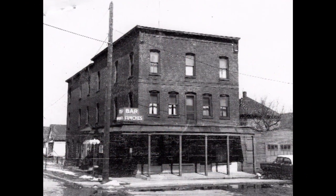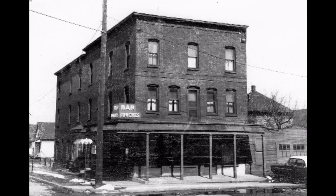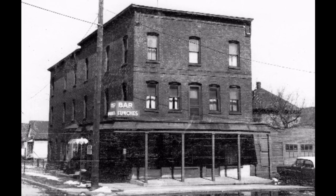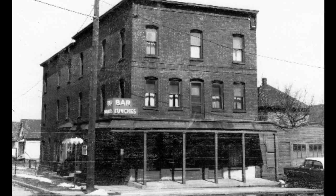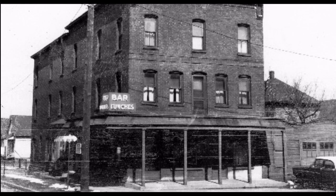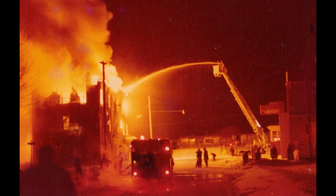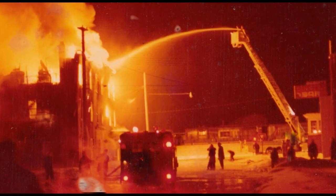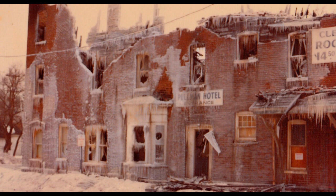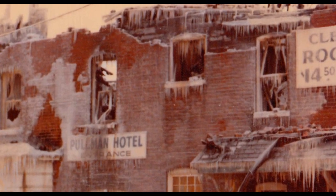As we saw earlier in the video, 22nd Street dead-ends right about the center of the tunnel station, but on the northeast corner there was a hotel — this hotel right here. It was built as the St. Cloud Hotel but went under various names, including the Ken Miller Hotel and the McCabe Hotel. It was the Pullman Hotel when it was destroyed by fire. Thanks to Dave O'Donnell, we actually have photographs of that fire, and in the aftermath you can see the sign saying Pullman Hotel and 'clean rooms 14.50.'